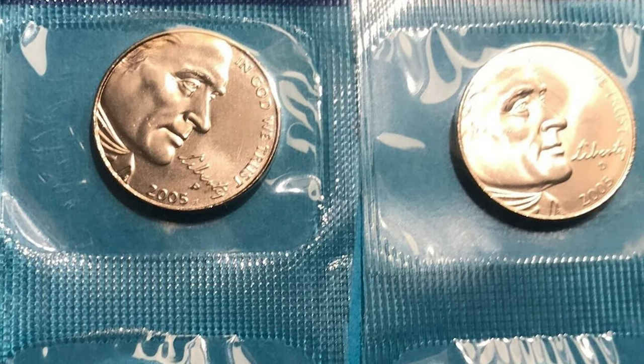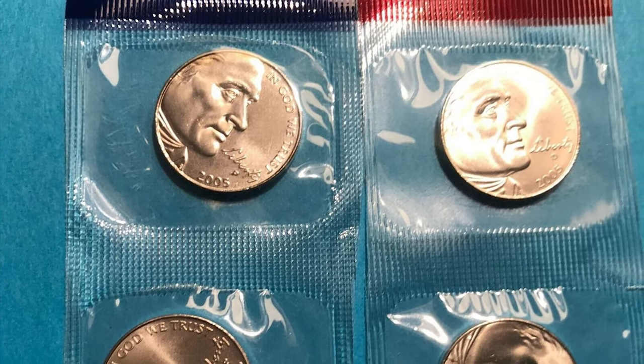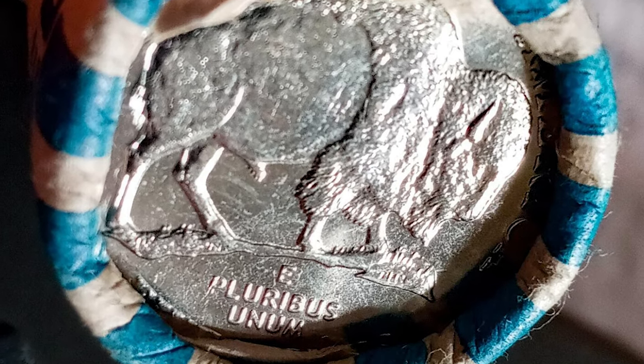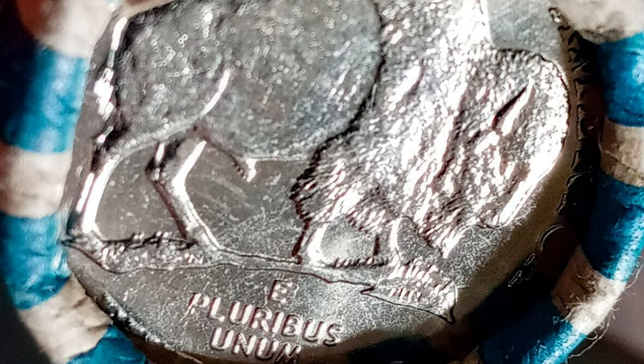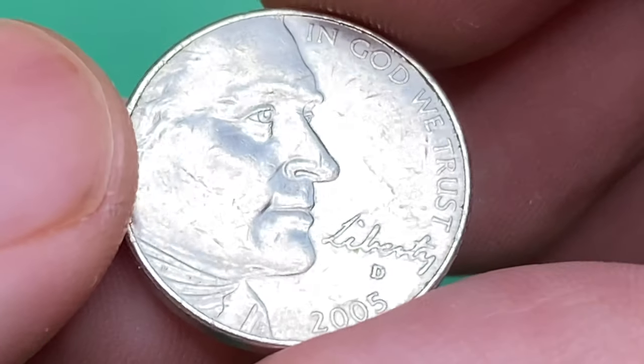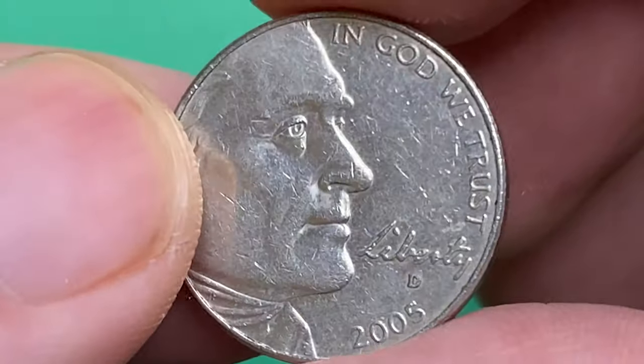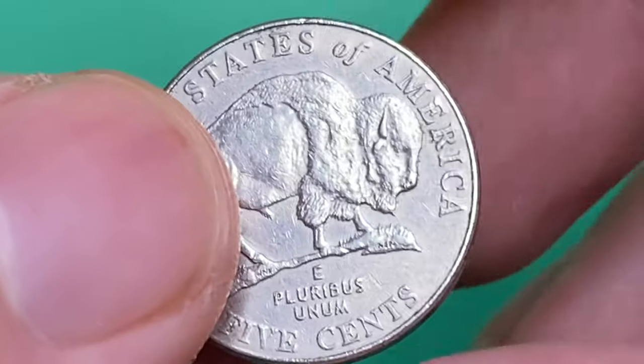The 2005-D Bison Nickel was fairly easy to find in circulation. Examples in MS-65 appear to be scarce, with most of them probably originating from original rolls directly from the Mint. In MS-66 condition they are very scarce, and anything grading higher than MS-66 is considered rare, as this issue was very poorly struck.